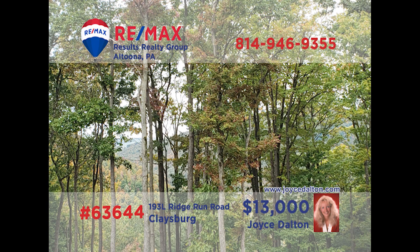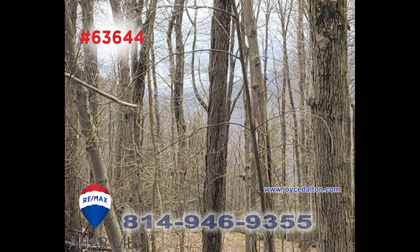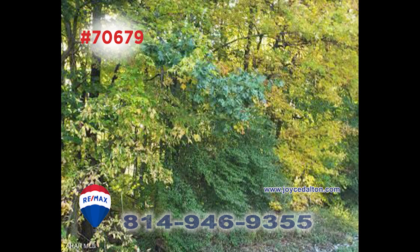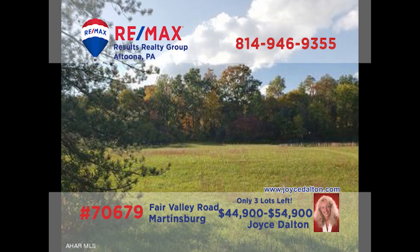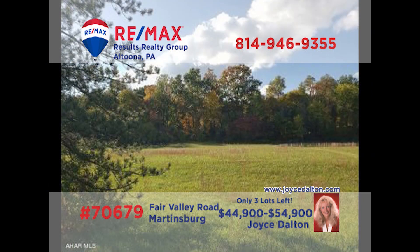There's never been a better time to build your dream home, and RE-MAX Hall of Fame award winner Joyce Dalton has a multitude of building lots for you to choose from. Just clear a few trees and this parcel will offer spectacular views of Blue Knob Mountain all year round. And this one-and-a-half acre parcel offers a great country setting in the Spring Cove School District for you and your family. Head to JoyceDalton.com for the details and get started.